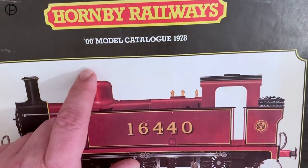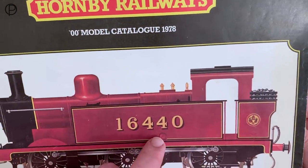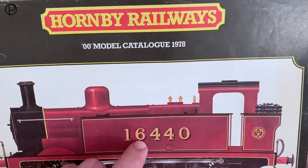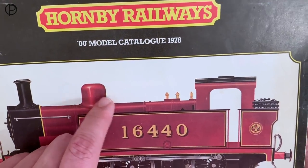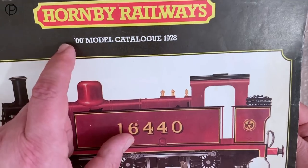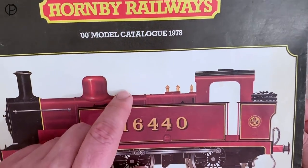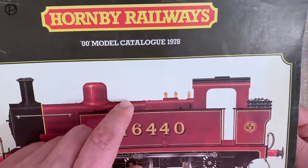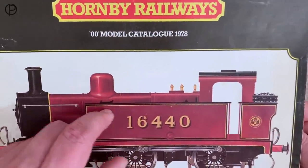Hello and welcome back. We're going to jump into the 1978 catalogue again today and have a look at a model that I recently acquired. Somebody mentioned in the comments recently that they hoped I wasn't going to go too far forward into the Hornby Railways period. I think my collection really ends in 1980, which is the period in which I lost interest as a child.